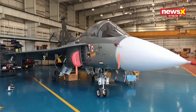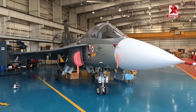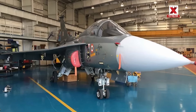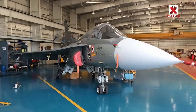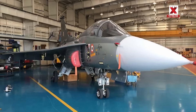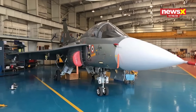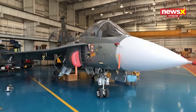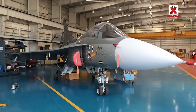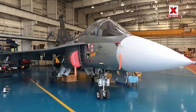The Tejas program has come a long way. It began in 1983 when India decided to build its own fighter jet to replace the MiG-21. Over the years engineers faced many ups and downs. The aircraft finally flew for the first time in 2001. In 2003, Prime Minister Atal Bihari Vajpayee gave it the name Tejas, which means brilliance. After more testing and improvements, it was cleared for basic use in 2011 and declared fully ready for combat in 2015.